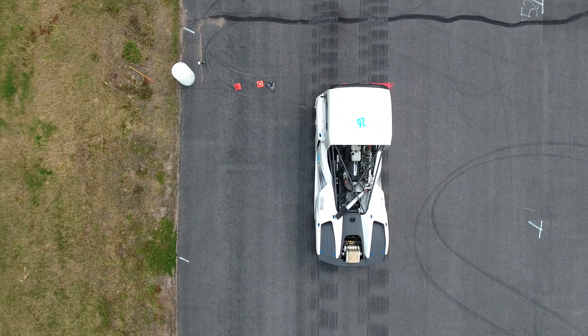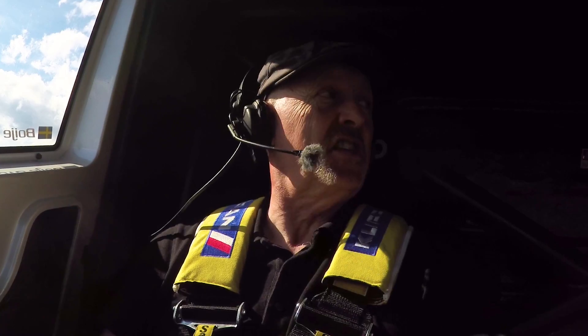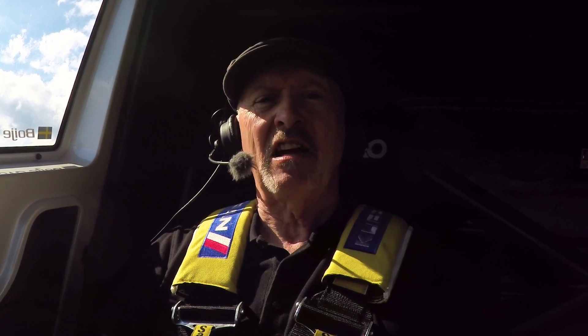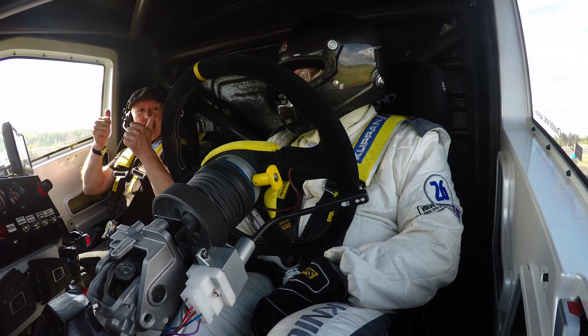Well, here's something that doesn't happen to me every day. I'm sitting inside Iron Knight, Volvo's latest high-performance record-breaking truck. And sitting next to me is Swedish truck racing legend Boyer Overbrink. And in a moment, he's going to show me exactly what the Iron Knight can do. Okay Boyer, let's go.